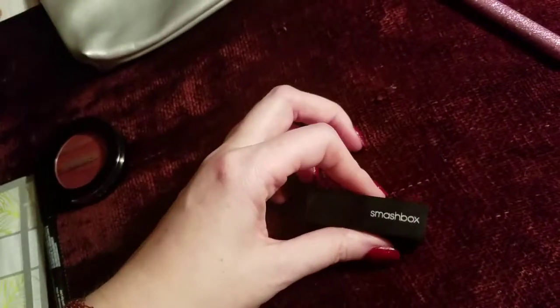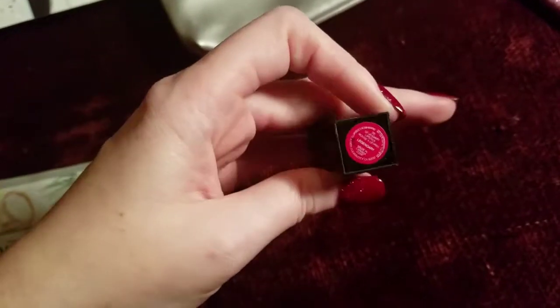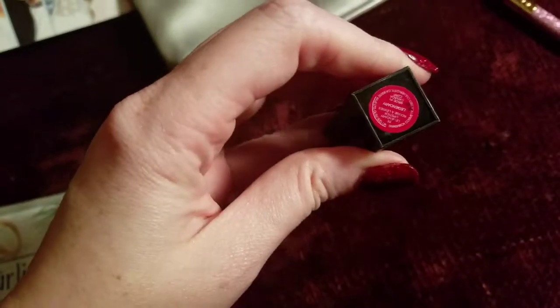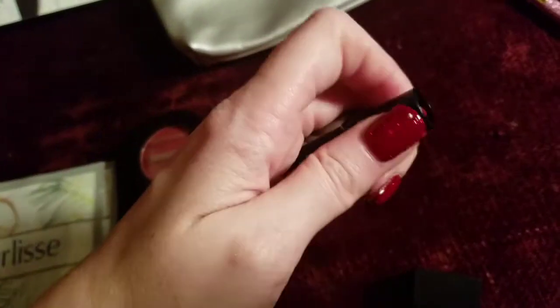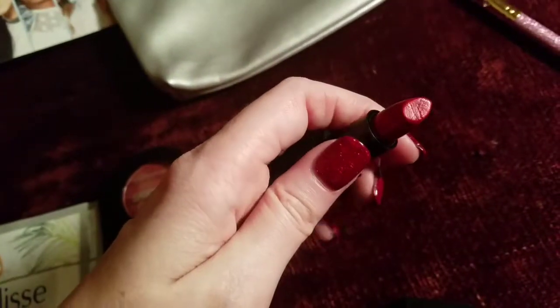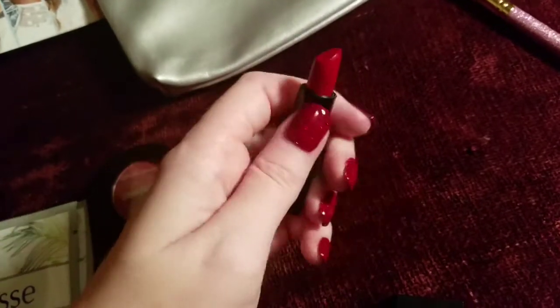Next up, we got the Smashbox Be Legendary Lipstick in the shade Legendary. It is a gorgeous classic red. You can see I've already tried it a little bit. Just an absolute gorgeous classic holiday red. Very, very pretty.